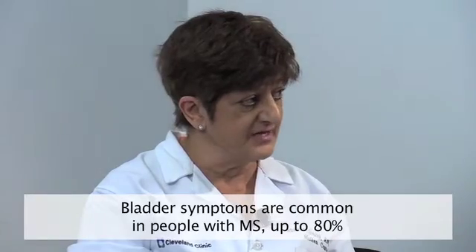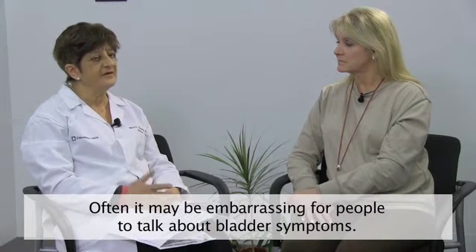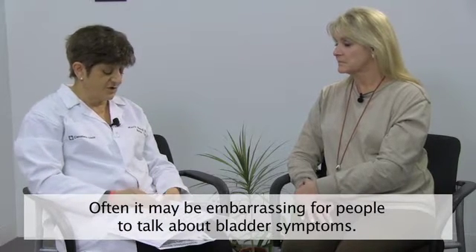Bladder symptoms are very common and they can affect both men and women who have MS. Depending on the literature that you read, bladder symptoms affect up to 80% of people who have multiple sclerosis. Often, unfortunately, these symptoms aren't talked about in a visit because sometimes it might be embarrassing or people might feel that nothing can be done. But actually, with appropriate assessment and intervention and treatment, bladder symptoms can be effectively managed.